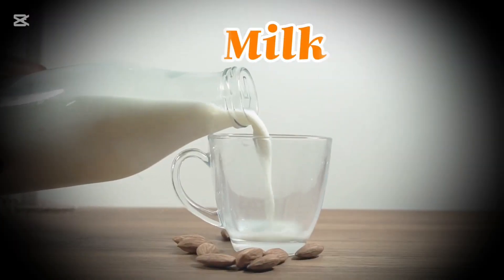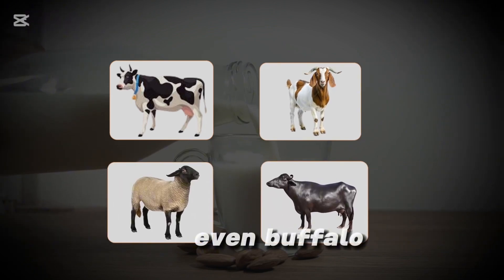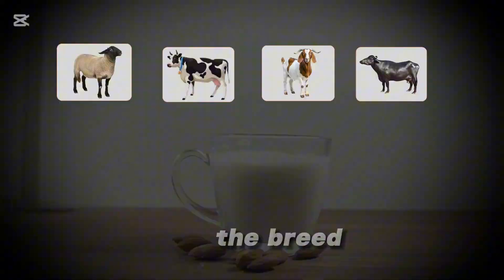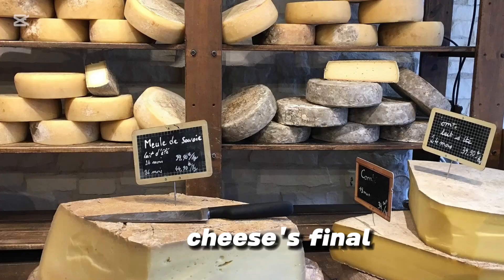It all begins with milk, the most crucial ingredient. Cheese can be made from cow, goat, sheep, or even buffalo milk, and each type brings distinct flavors and textures. The breed of the animal, its diet, and the region where it grazes all contribute to the cheese's final character.